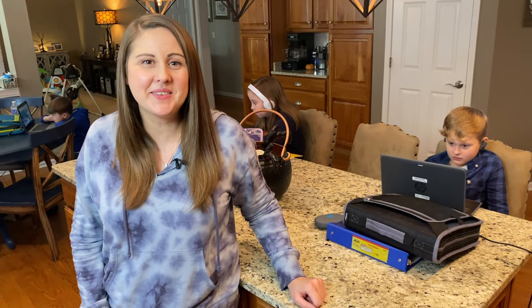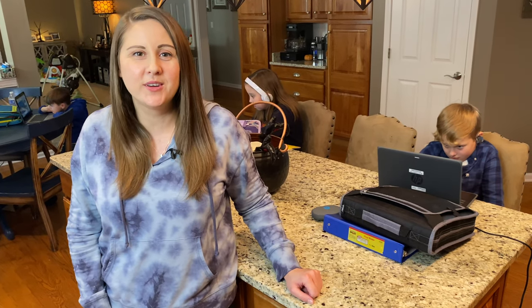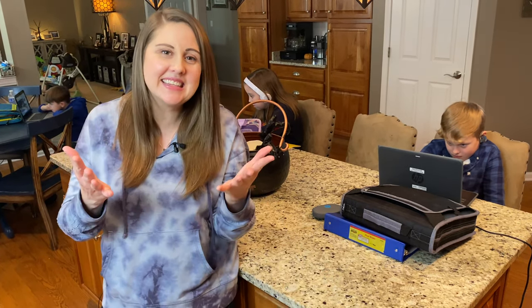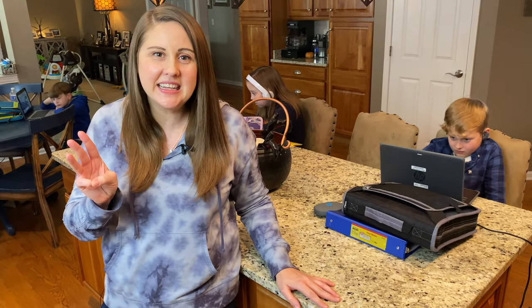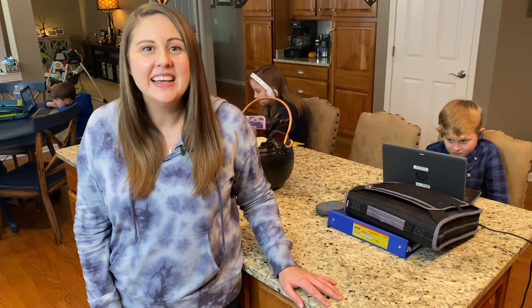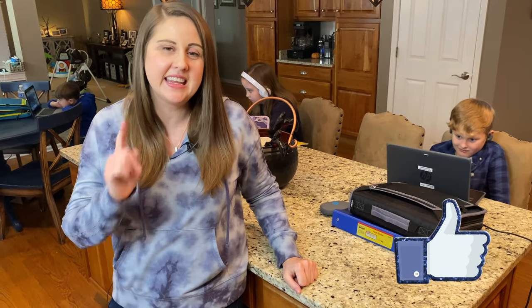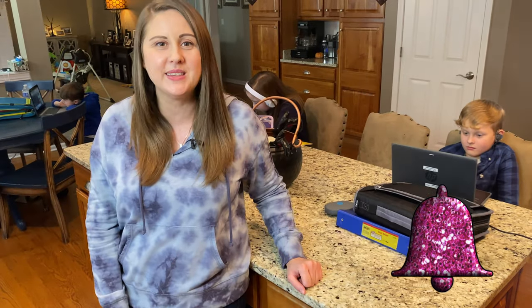Hey guys, today we're back with a family style vlog. A lot of you have been asking about our remote learning routine, so today is the day — I'm going to show you how things are going for us. We've got three school-aged kids and a baby at home, so things are a little crazy around here, but we're managing. Make sure to hit the thumbs up on this video, and if you're new to our channel, hit the subscribe button and don't forget that bell.